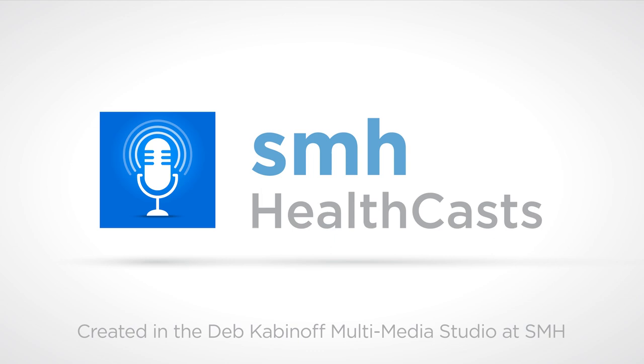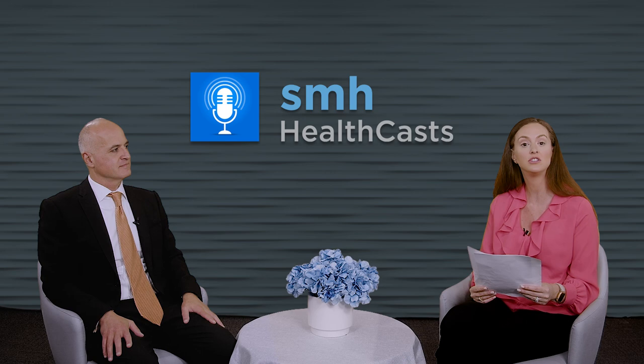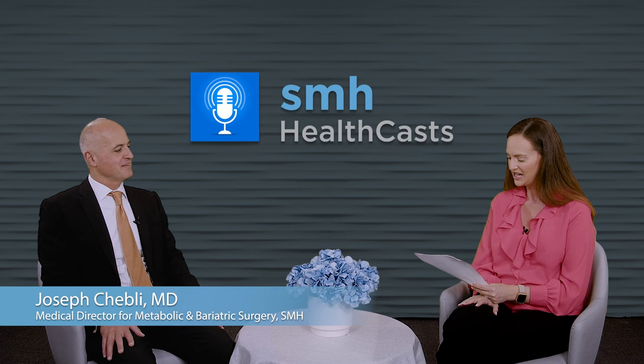From Sarasota Memorial and the Deb Kabanoff Multimedia Studio, this is HealthCast — a healthy dose of information from experts you can trust. Hi everybody, welcome to HealthCast. I'm Allison Gottermeier. Thank you so much for joining us today as we talk about the impacts of metabolic and bariatric surgery on a patient's overall health. Our guest today is Dr. Joseph Chablis, the Medical Director for Metabolic and Bariatric Surgery at Sarasota Memorial. Dr. Chablis, thank you so much for being with us.